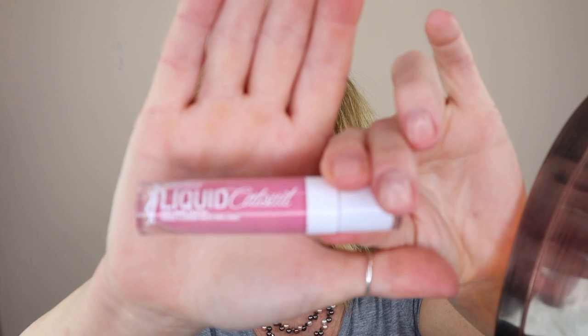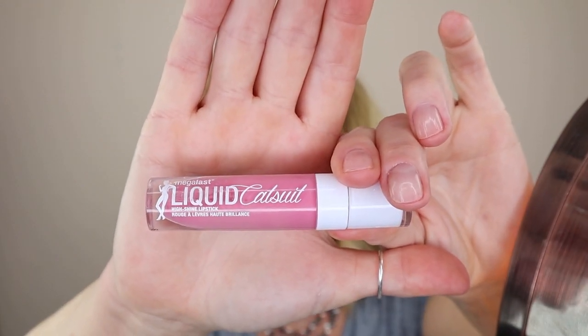The next lipstick I want to talk about is a fun little product from Wet n Wild. I bought these on a whim — it's the Liquid Catsuit lip gloss, and by golly, I love these. I love them for a lot of different reasons: the color payout is wonderful, the staying power is wonderful, and the formula feels great.